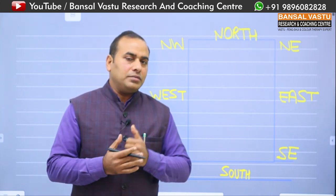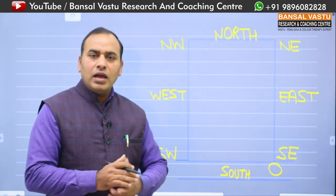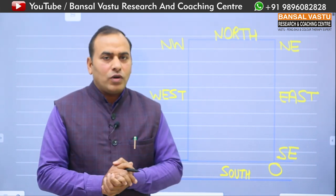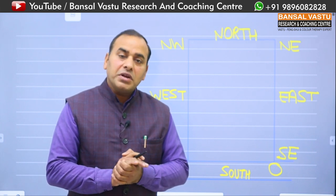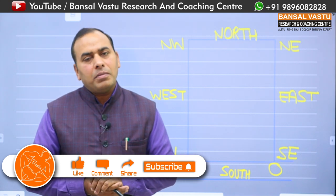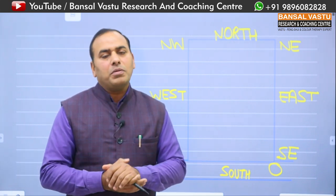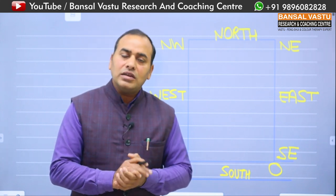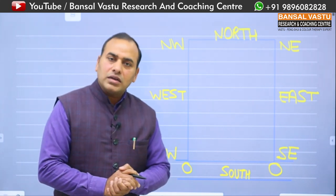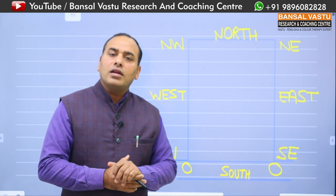If there is an electric pole or a transformer in front of your shop — especially toward the south east — you should apply yellow color paint. If yellow color is not available or suitable, then you can also use gray color.